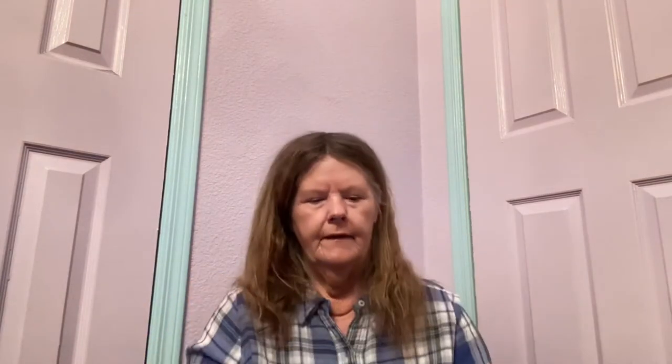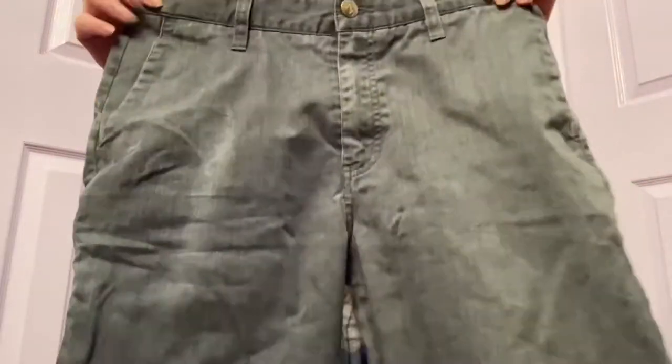More shorts. These are Volcom, size 30. Never heard of that either. They're a pair of casual shorts with two back pockets and a cargo pocket. They appear to be in good condition. Maybe $10 for those.